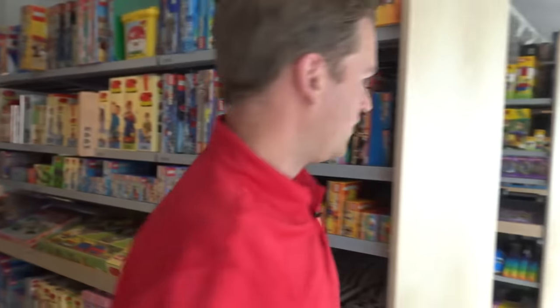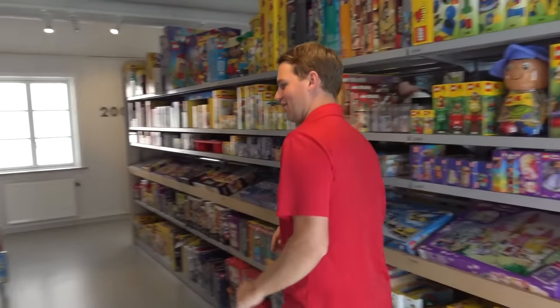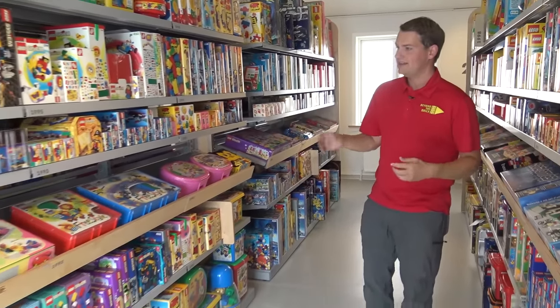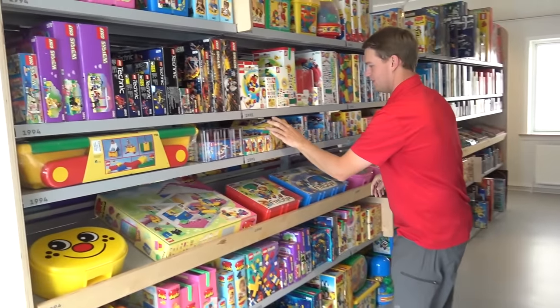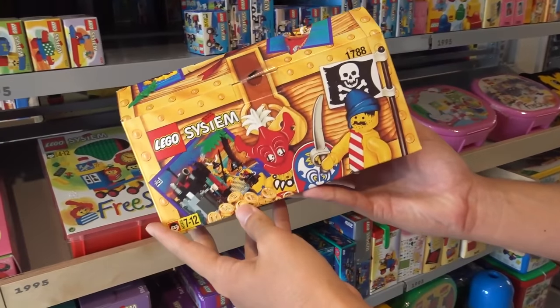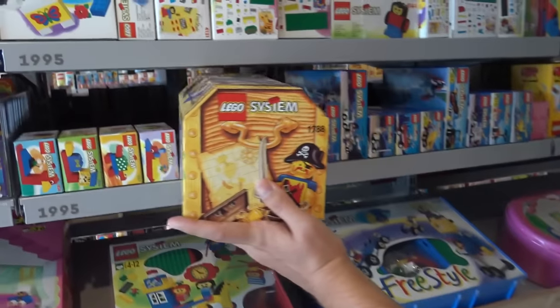We'll keep moving through because we want to show you as much as possible — it's easy to spend hours and hours in here. This takes us into the mid 90s now. Check out this unique little LEGO system pirate set — it's in like a treasure chest. I love that, I love some unique LEGO packaging. That's always super fun.